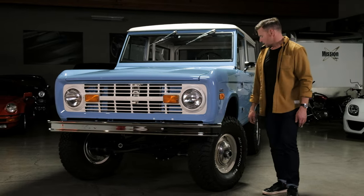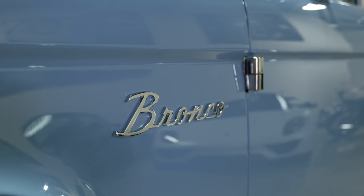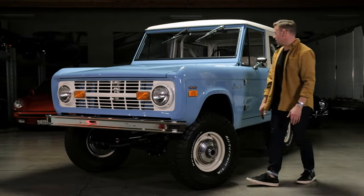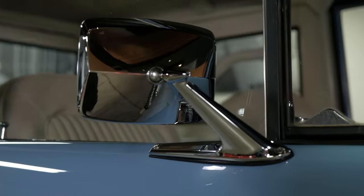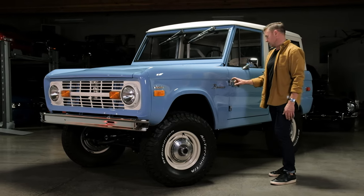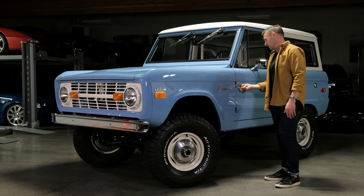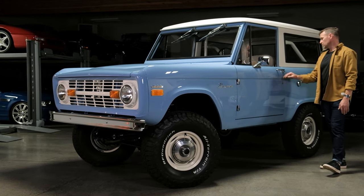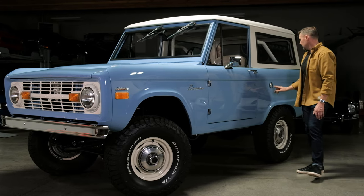All the way back through, the Bronco emblems, the 302 emblems — all of this is brand new. Windshield wipers, mirrors, window rubbers — these beautiful stainless exposed door hinges instead of painted ones that end up flaking away over time. That's certainly a nice touch.